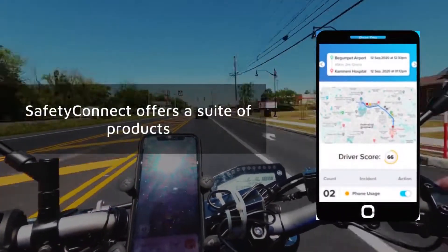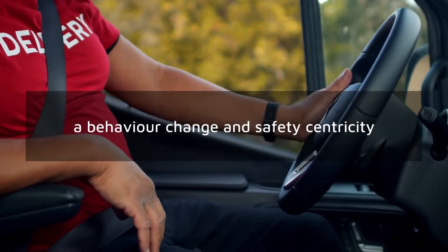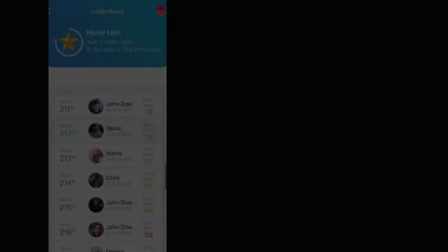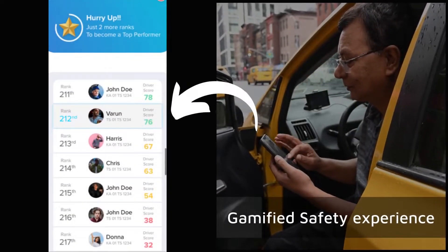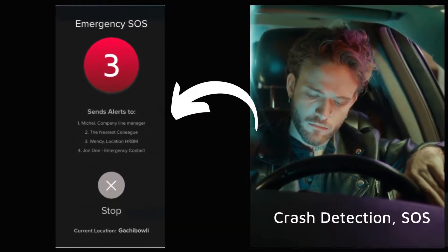Safety Connect offers a suite of products instrumental in bringing about behavior change and safety centricity within an organization, with features like gamified safety experience through leaderboards, crash detection, and SOS trigger in case of emergency or distress.